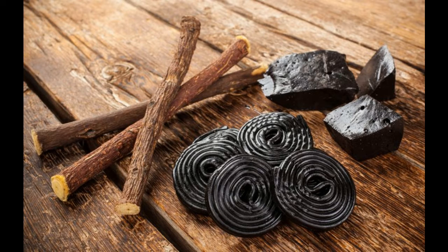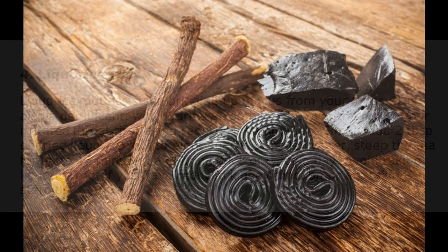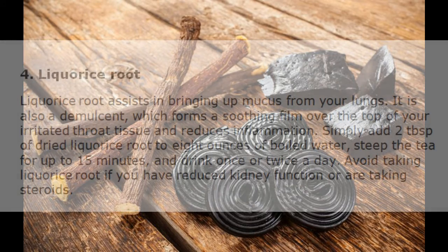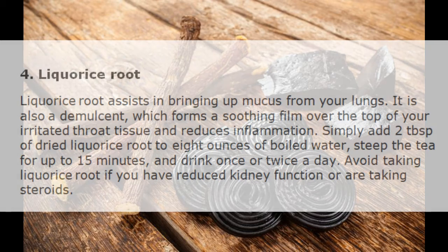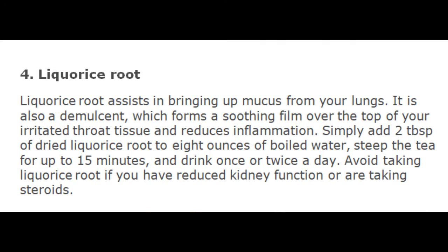4. Licorice Root. Licorice root assists in bringing up mucus from your lungs. It is also a demulcent, which forms a soothing film over the top of your irritated throat tissue and reduces inflammation. Simply add 2 tablespoons of dried licorice root to 8 ounces of boiled water, steep the tea for up to 15 minutes, and drink once or twice a day. Avoid taking licorice root if you have reduced kidney function or are taking steroids.